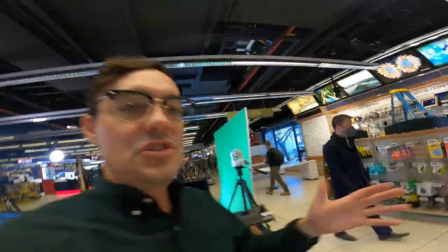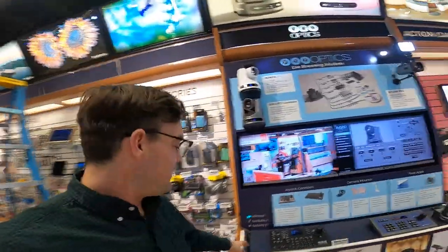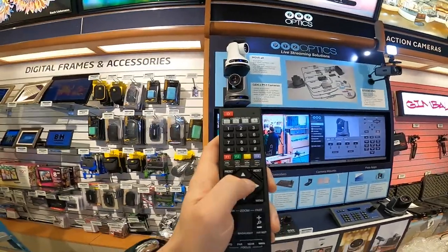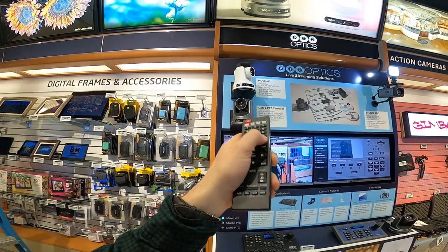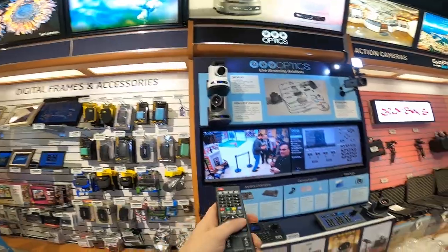Let me show you really quickly the auto tracking. If you come in and want to see the brand new auto tracking — that's our big feature here at PTZOptics — we've got an IR remote control with an auto tracking button. You go ahead and hit auto tracking and the camera will start auto tracking someone.